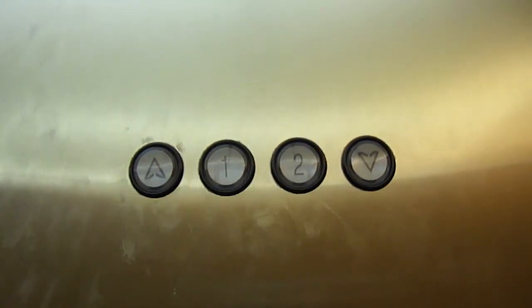This indicator doesn't work — the indicator's burnt out. And it already pushed one for me.